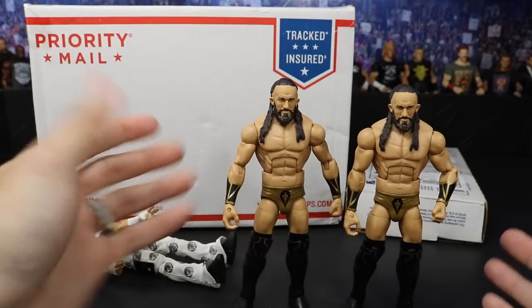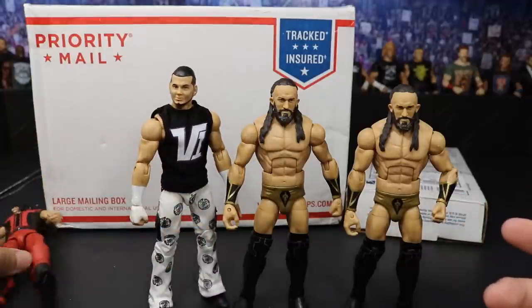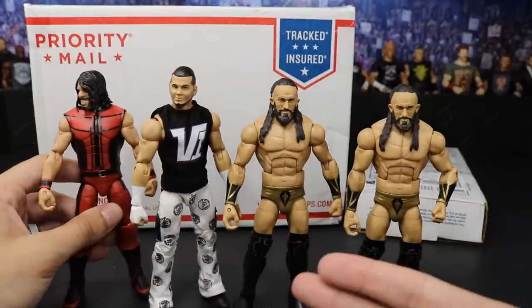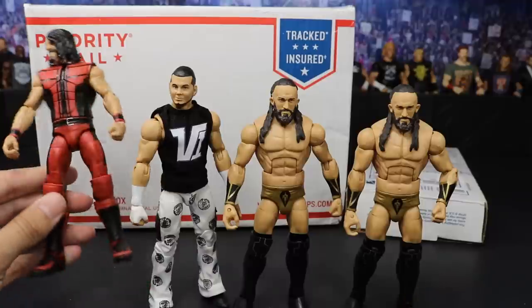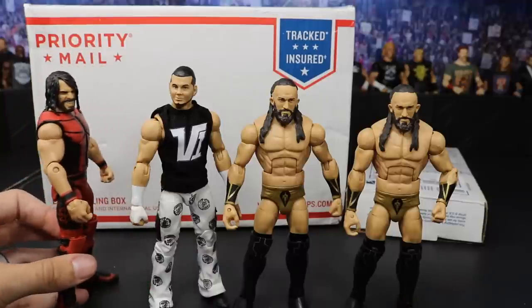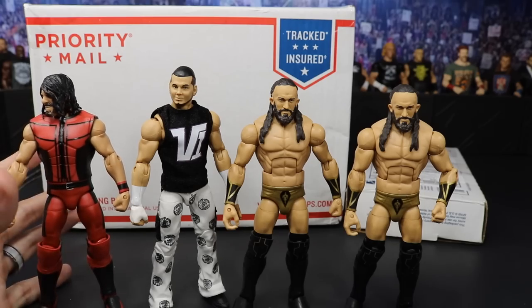We did grab these figures. I missed out on the first opportunity to get the Neville when it released, so I went ahead and grabbed it. And of course I can always make some Matt or Jeff Hardy customs with this Matt Hardy. And you know how I am about Seth — gotta grab all the Seths, gotta make different versions and fantasy attires and all that.